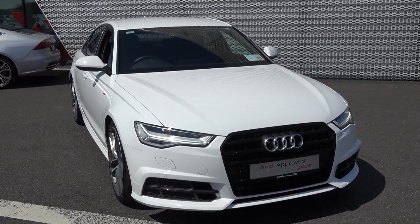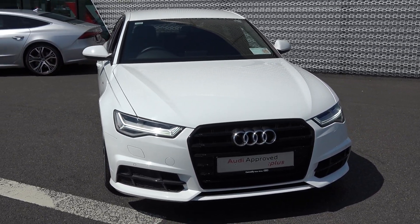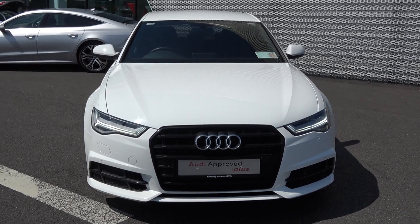Welcome to Audi Sligo. Today on display we have this 2017 Audi A6, 2-litre TDI, 150bhp.